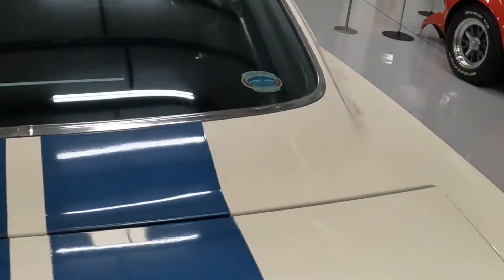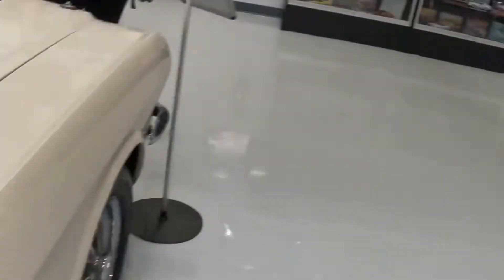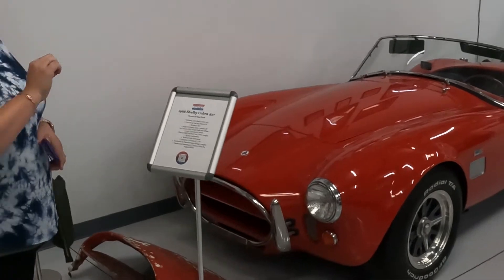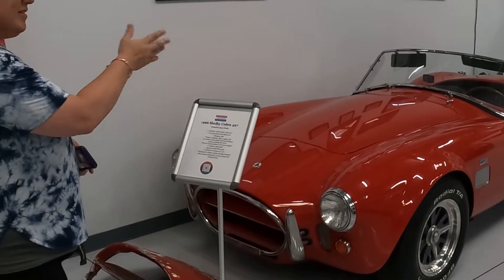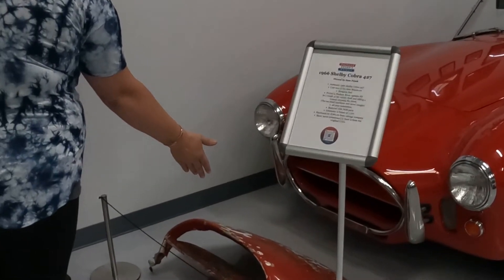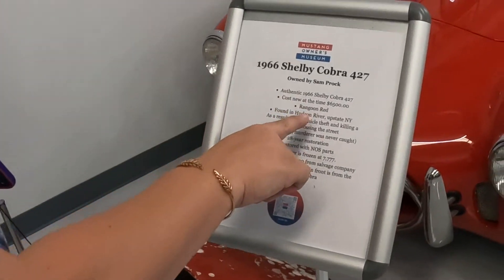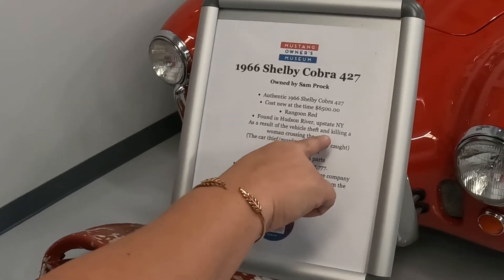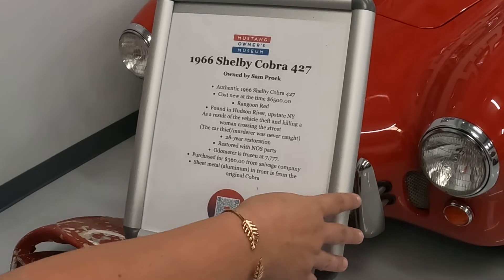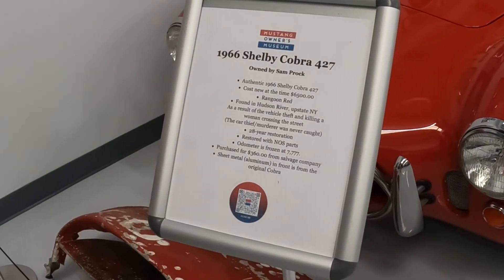Are there just certain things that look a little different? So this car here — obviously it's been restored, but I'm assuming this is the original. That's the original nose cone. But this car was found in the Hudson River in New York, and it was actually a vehicle theft that killed a woman crossing the street. The murderer was never caught.